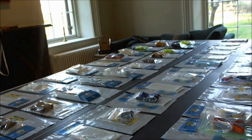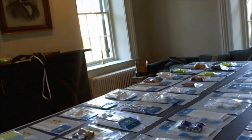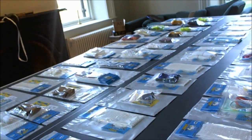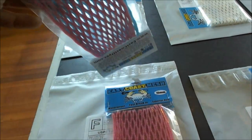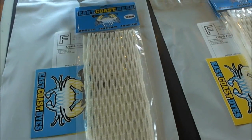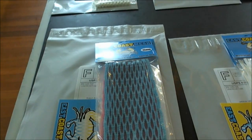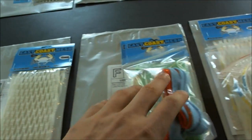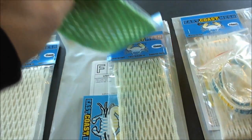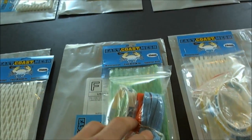Hey guys, Mike here from East Coast Dyes. Got the orders going out for you today — this is the second batch of orders going out today. So here we go. Robin got a piece of pink, a piece of white, and a three piece of South Beach fade. Patricia got two 15 millimeter. Anthony got a 15 millimeter and 15, and a Carolina orange wristband.